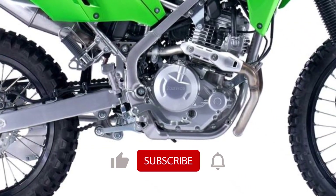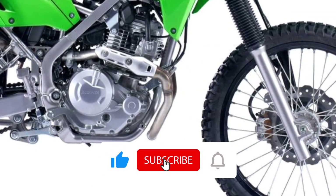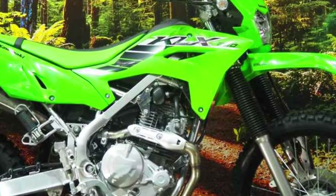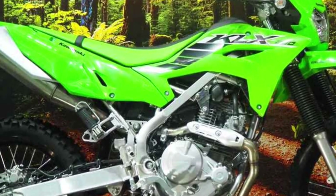Before we get started, please like and share the video, subscribe to this channel, and click the bell icon for more — from carving through city streets to tackling off-road trails.